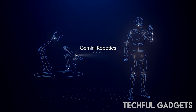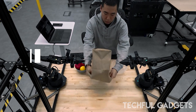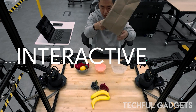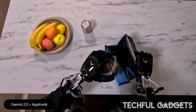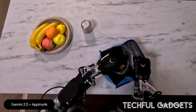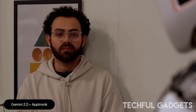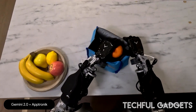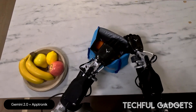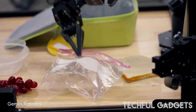Gemini Robotics uses Gemini's world understanding to generalize to novel situations and solve a wide variety of tasks out of the box, including tasks it has never seen before in training. It is also adept at dealing with new objects, diverse instructions, and new environments. On average, Gemini Robotics more than doubles performance on a comprehensive generalization benchmark compared with other VLA models.